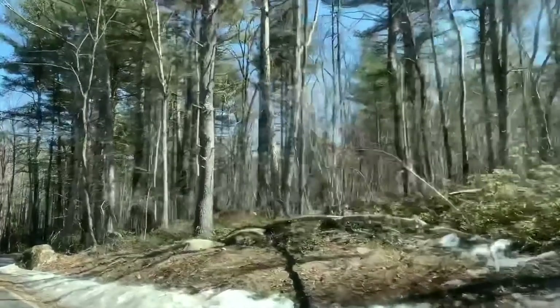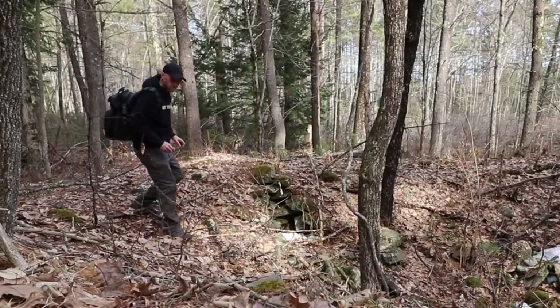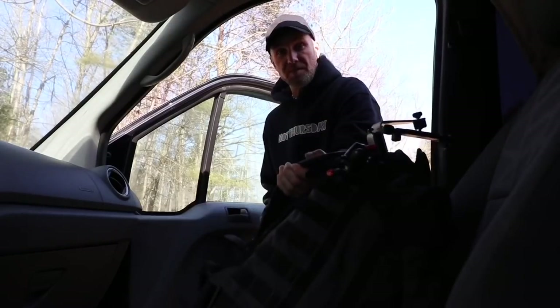I'm driving around, going from one place to the next, and I see a park that says trails — and that's a dead road. We've got to stop and explore. This is going to be one of those on-the-fly exploring kind of day videos, so stay tuned.